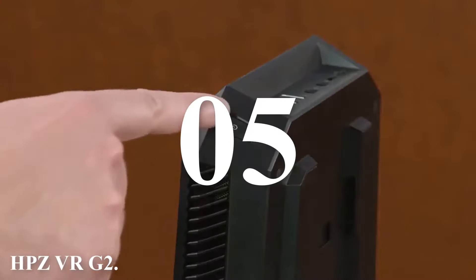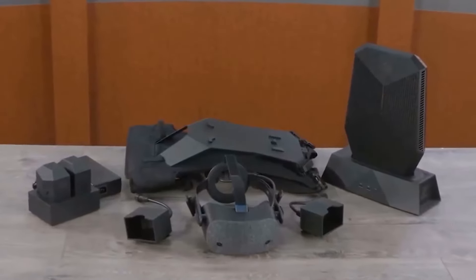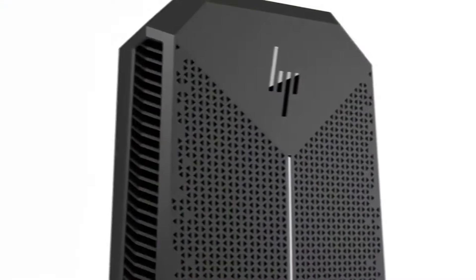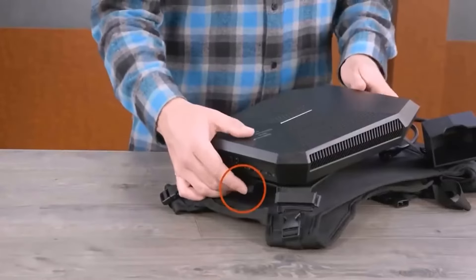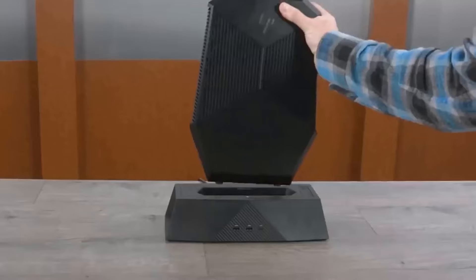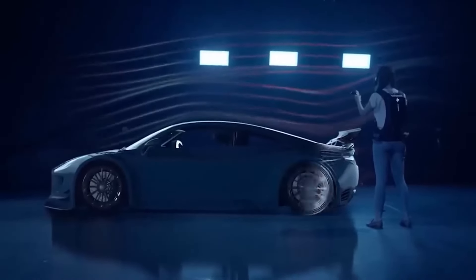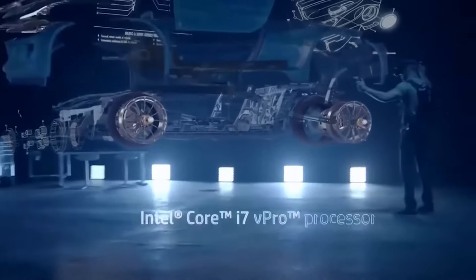Number five: HPZ VR G2. At the time of its release, this wearable VR PC was described as the most powerful wearable PC in the world, developed by HP and targeted towards enterprise customers at a price of four thousand dollars. It features an NVIDIA Quadro P5200 16-gigabyte graphics card, an Intel Core i7-7820HK processor overclocked to up to 3.9 GHz, up to 32 gigabytes of RAM, and up to a terabyte of storage. With a single charge it can operate for up to 90 minutes, weighs less than five kilograms, and is compatible with headsets like the Oculus Rift for training purposes ranging from medical professionals to military personnel.